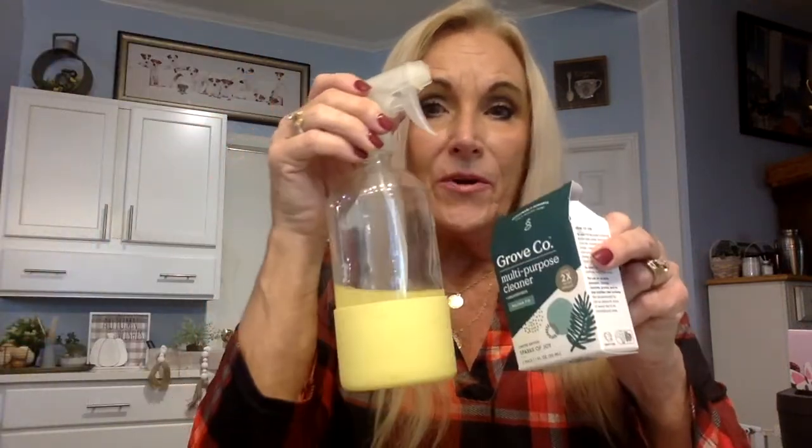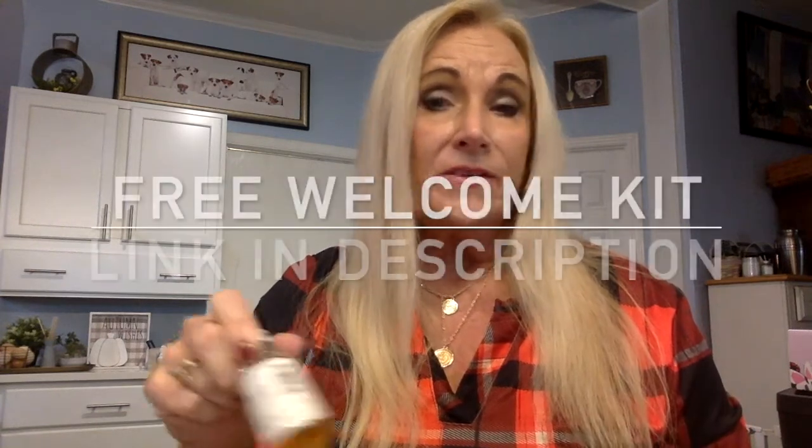This is a cleaner that comes in concentrated bottles — that's about the size of the bottle — and this is a bottle I put it in. I empty it into one of these bottles you can get at Grove, dump it in, fill the rest up with water, and it cleans your floors and smells good. It's made with essential oils, so you can buy this as a set. They also have a beginner's kit, and I have a coupon referral link below. You can get a free welcome kit that's around $40 or $50 to get you started with Grove. The refills are only about $6.99, so it's not overly expensive, and you're using an all-natural product because it's made from concentrates of essential oils.